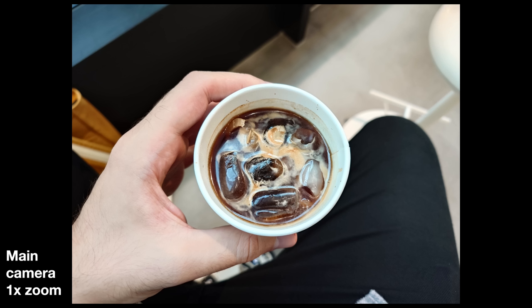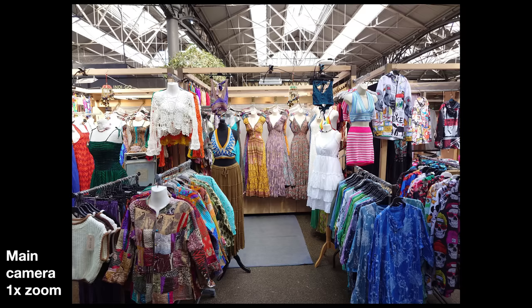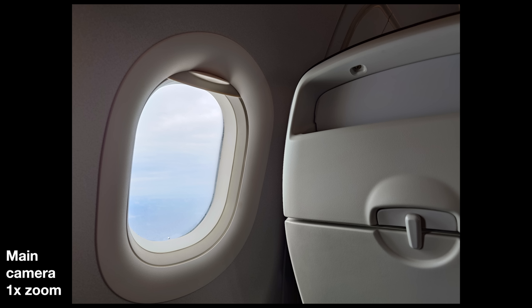Even if you don't do that, even if you use the basic mode — just like with the Xperia 1 Mark IV — you can still capture great photos with a really rich dynamic range. The sensor is probably around best in class for the main camera when it comes to noise handling at the price.